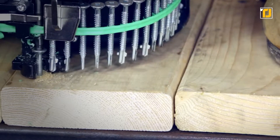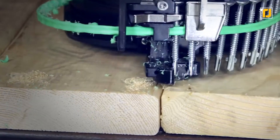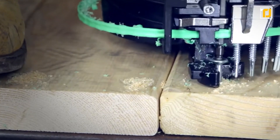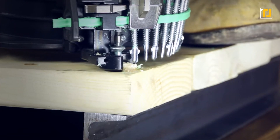It has a magazine that can hold up to 100 screws. So all you need to do is move the machine, press a button or two, and let it do the rest of the work for you. This machine can really make your life, or the life of a construction worker, a lot easier. It can be used in all sorts of different ways.